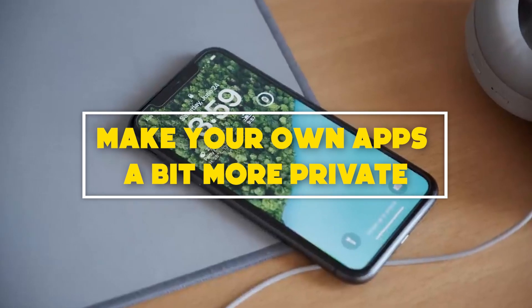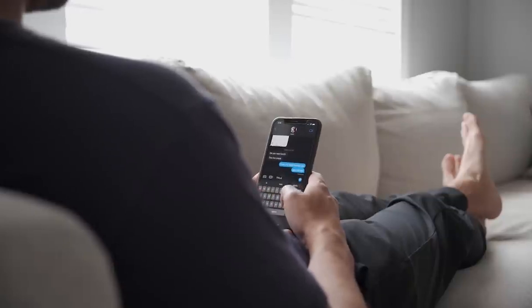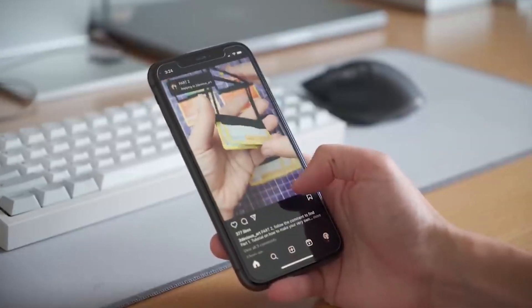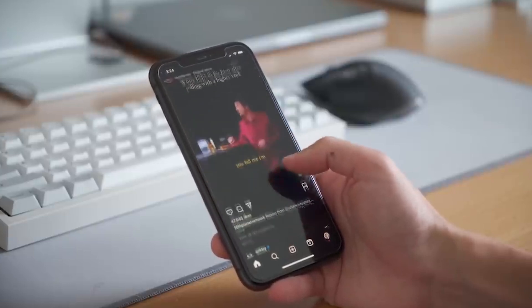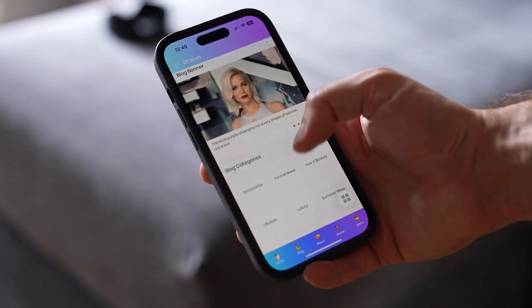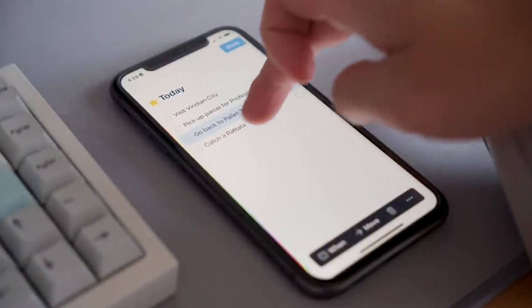Number 7: Make your apps a bit more private. Ever felt like you were taking a huge risk by simply handing your phone to someone else? Apple heard about your sense of dread, and it's letting you lock specific apps behind Face ID. Information from those apps won't even show up in your notifications, search, or Siri suggestions until you unlock it with your face.